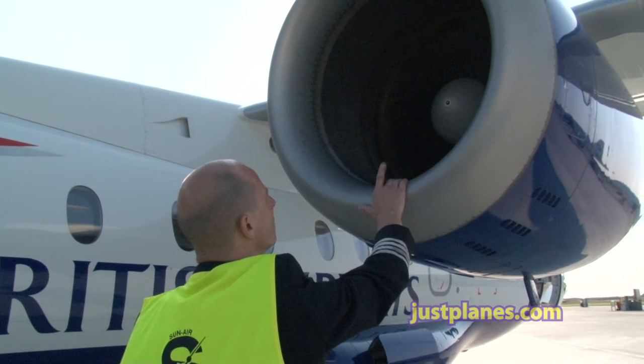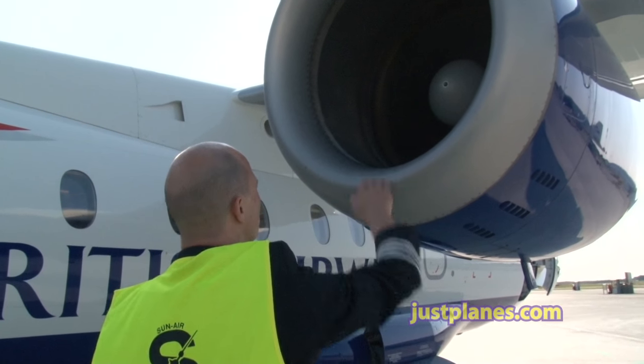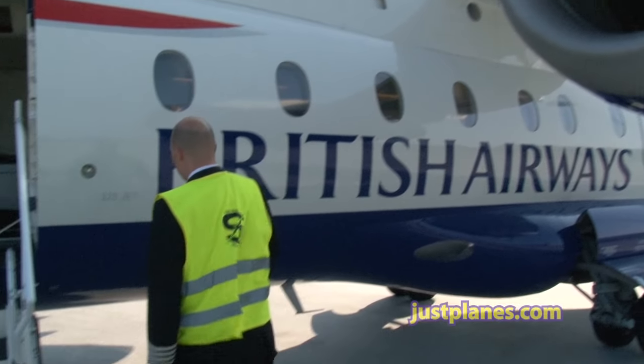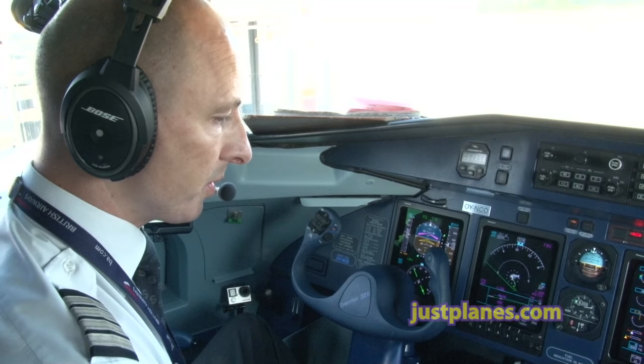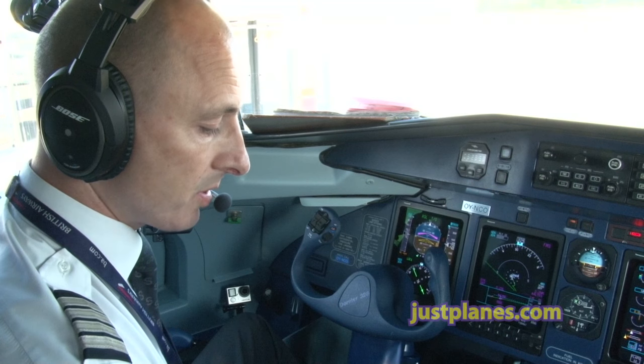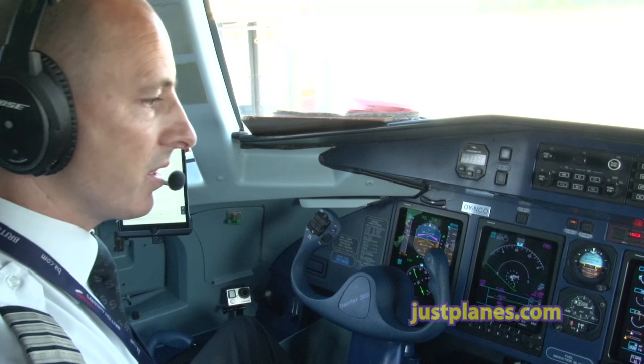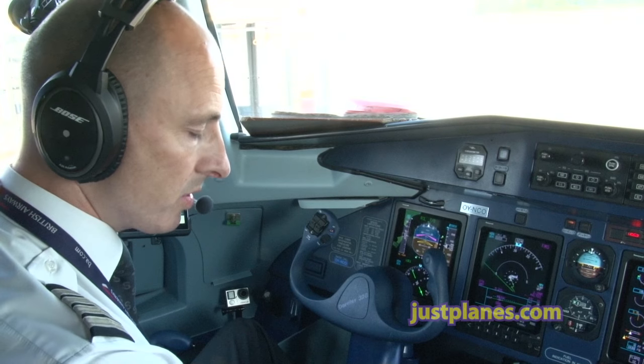The left engine probes — not easy to see when it's spinning that much — but everything looks as it should. Abnormal functions prior to V1: I, the pilot, call stop, stop. I will stop the aircraft. You advise ATC. Abnormal functions after V1: we'll continue to take off.